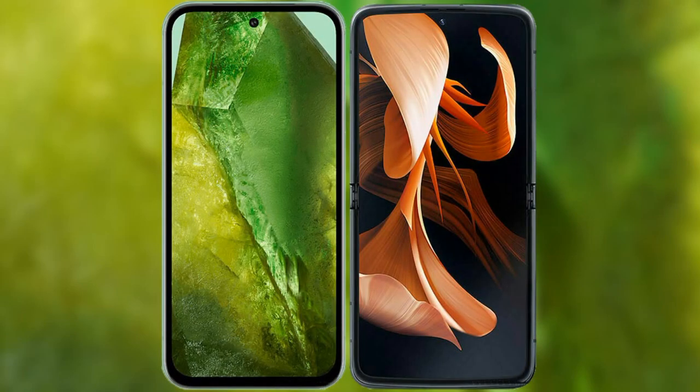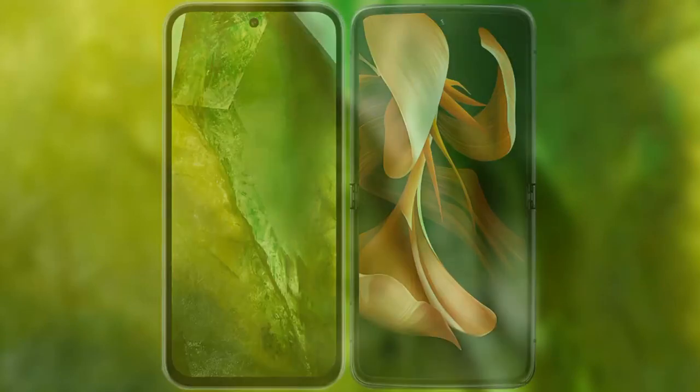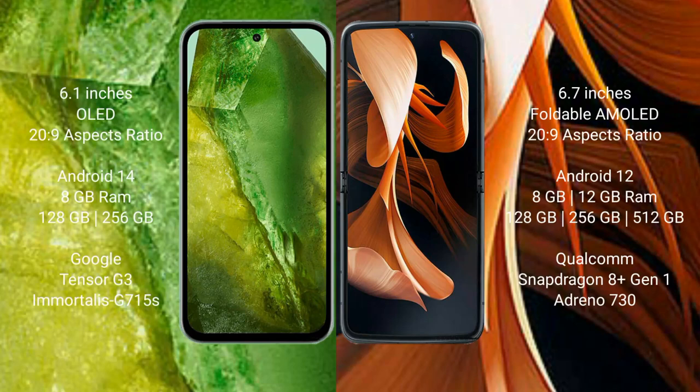I will compare the new Google Pixel 8a with Motorola Razr. Google Pixel 8a comes with a 6.1-inch OLED display, while Motorola Razr comes with a 6.7-inch foldable AMOLED display.